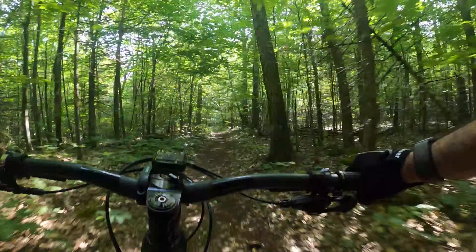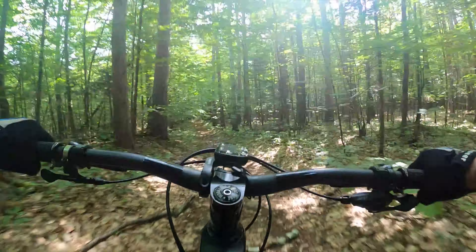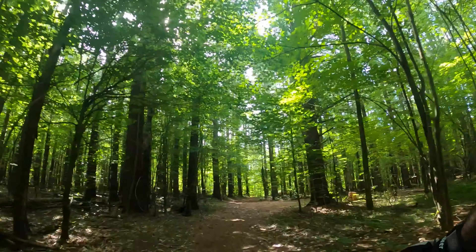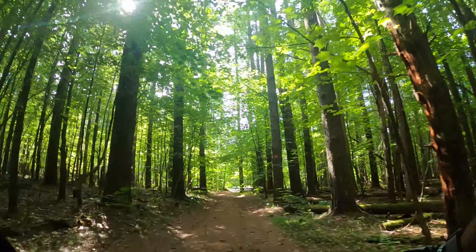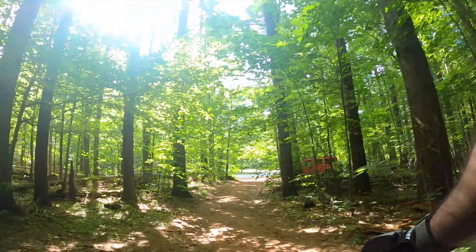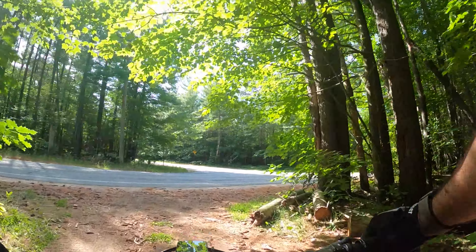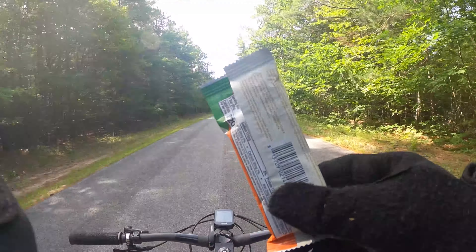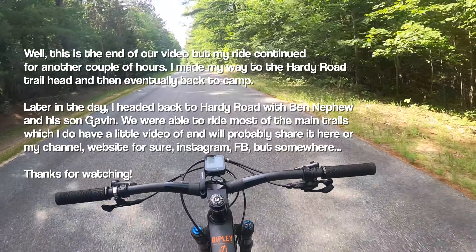Whoa ho ho! Wow, that was amazing — that was a gnarly ride. I'm about to pop out on Bonnieview Road, and that's the completion of that trail. That was definitely adventure riding at its finest. I think I'm going to take John Bliss now over to Hardy Road — need to have a little lunch now. I saved it!